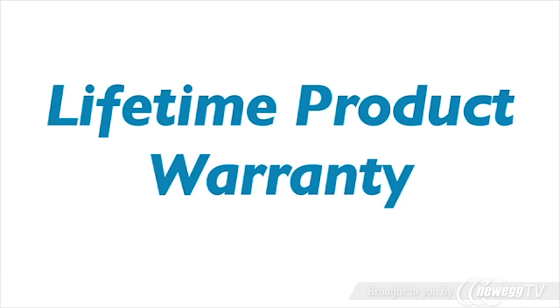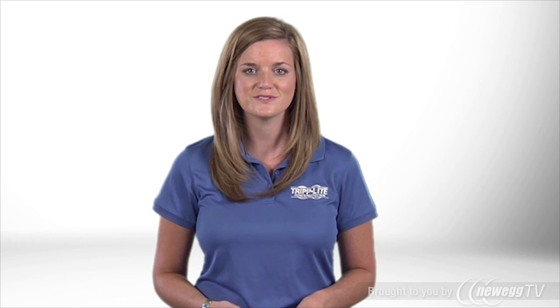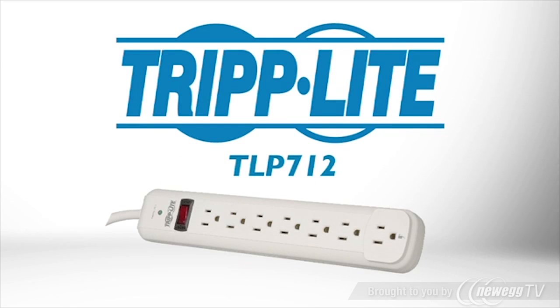It's backed by Tripp Lite's No-Hassle Lifetime Product Warranty and $25,000 of connected equipment insurance. If you want a reliable, cost-effective surge suppressor with UL-Verified Protection, order Tripp Lite's TLP712.